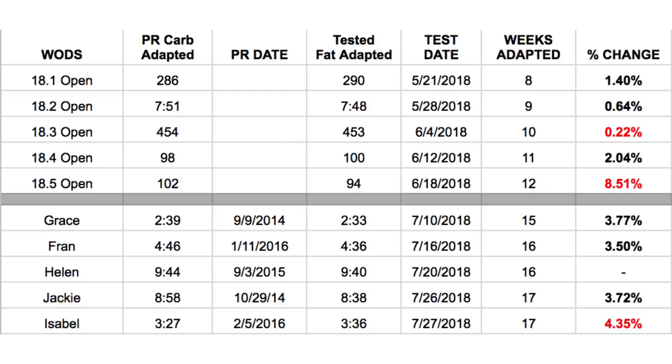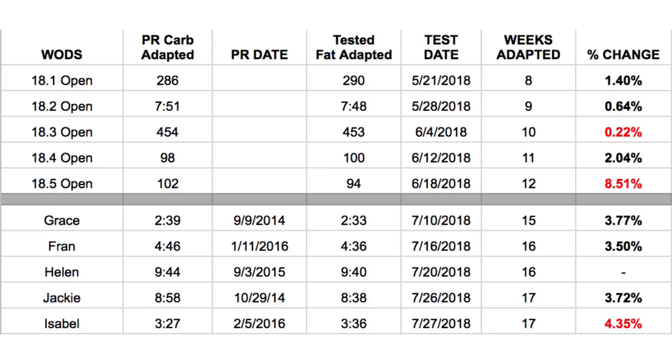Specifically Grace, Fran, and Isabel. Obviously Helen and Jackie are lighter, but they are sprints — not long drawn-out workouts, they're something you're supposed to get done pretty quickly. You'll notice in either of them, whether carb-adapted or fat-adapted, that I am an average CrossFitter.